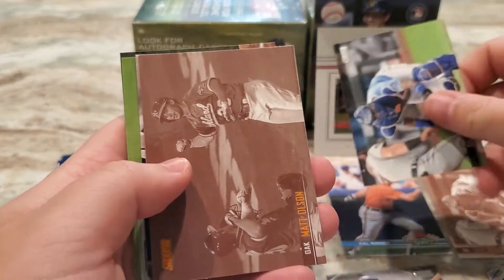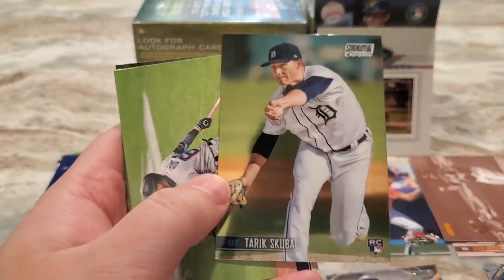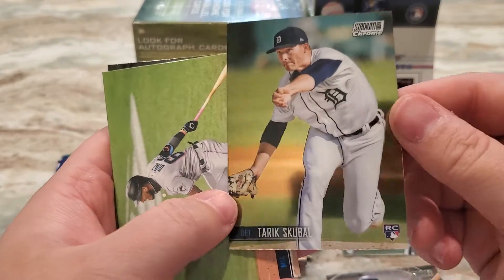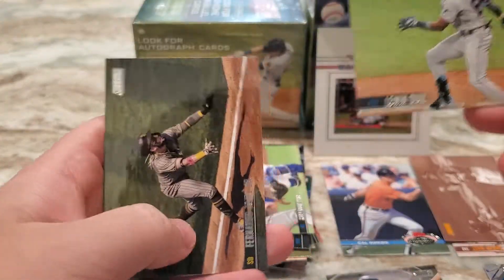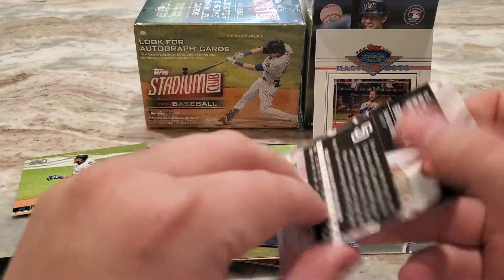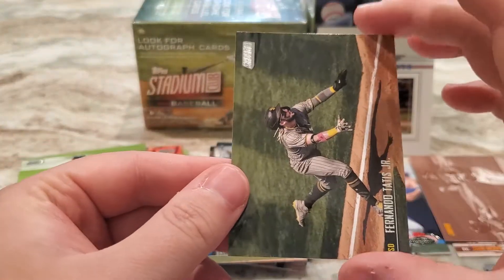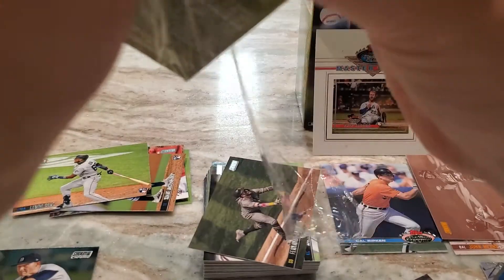Salvador Perez, a Matt Olsen sepia, a Terry Scooble chrome — those just always look so nice. I was not able to get my hands on any chrome last year when they did the Stadium Club chrome at retail for the first time — I believe that was the first year they did Stadium Club chrome in general. But I really like the way they look. On to box number two — cool to get a rookie chrome, that's for sure.